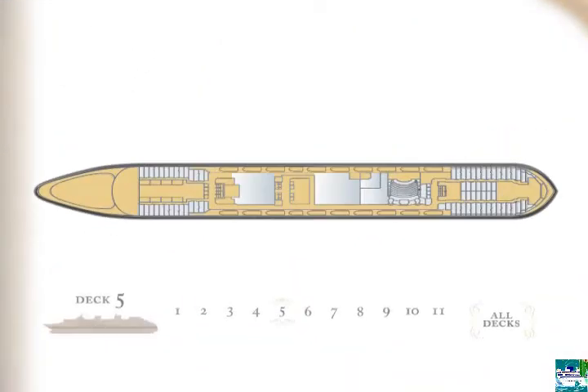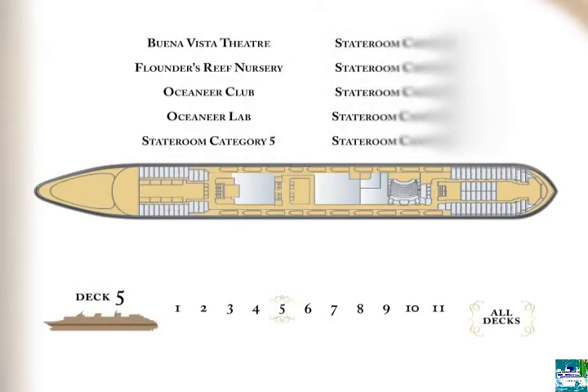Just use the arrow keys on your remote to highlight the area you want to see, then press enter.